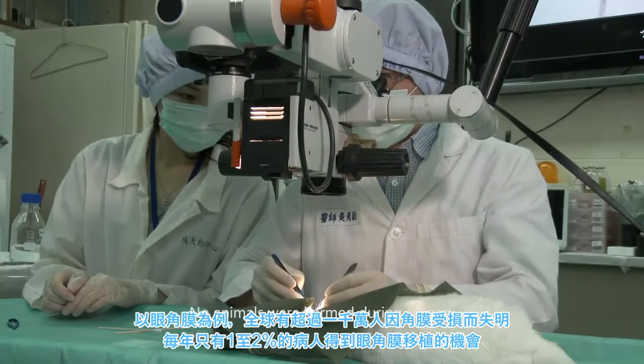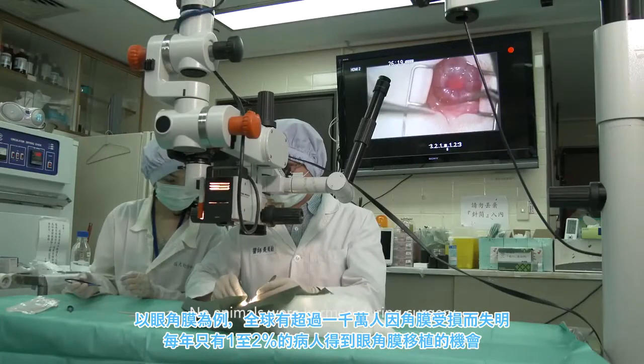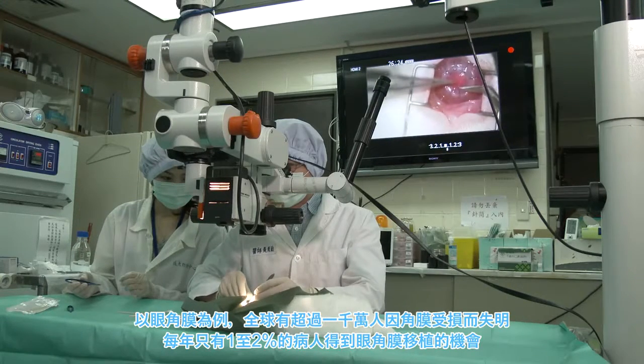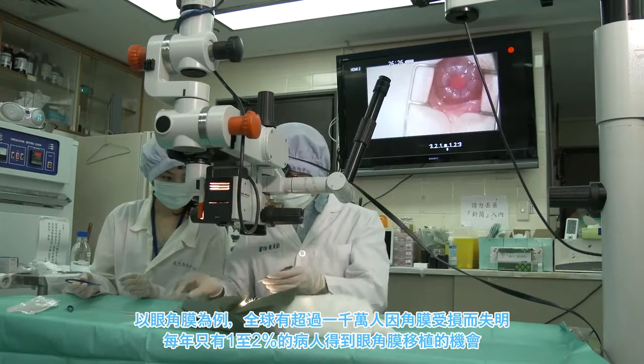As an example of the use of this technology, we have corneographs. There are about 10 million people in the world who are blind due to corneal injury, yet each year only 1–2% of all patients receive a cornea donation.